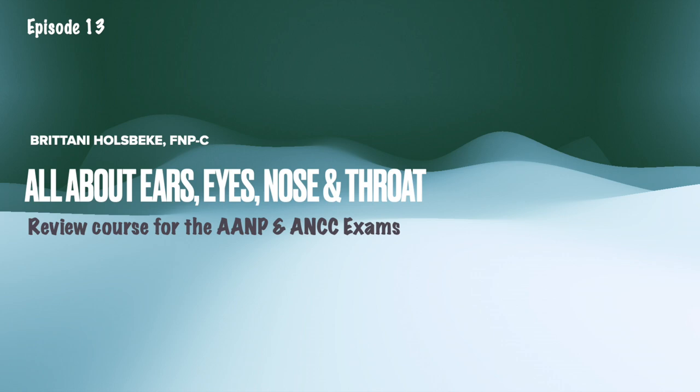Much of the content I put on my channel here is educational for not only the licensed nurse practitioner, but also nurse practitioner students. I have completed multiple different nurse practitioner boards reviews in the past — some delivered here on YouTube, and I've also collaborated with Archer. I've taken back my review course and revamped it. This time, I'm delivering it a little bit differently: part of it will be on YouTube, and the entire course itself will be on Patreon.